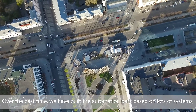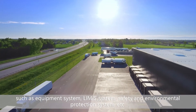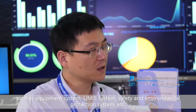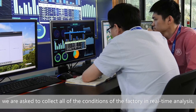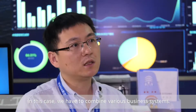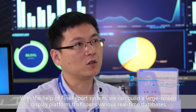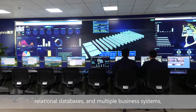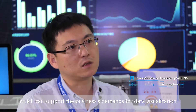Over the past time, we have built the automation park based on many systems, such as equipment system, limits system, LIMS system, safety and environmental protection system, and others — about seven of these kinds of systems. In our command center, we are required to collect all factory conditions in real-time analysis. We have to combine various business systems. With the help of FineReport, we can build a large screen display platform that integrates various real-time databases, relational databases, and multiple business systems, supporting business demands for data visualization.